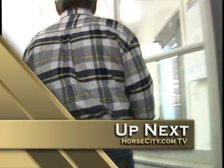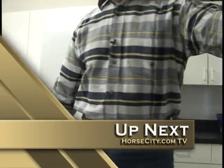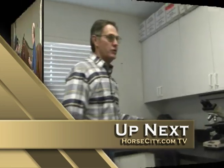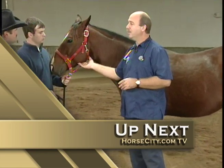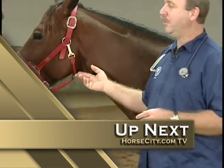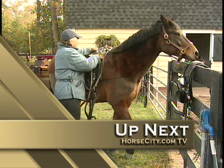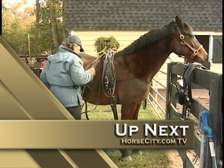Up next on HorseCity.com TV, we're at the barn with a behind-the-scenes look at the breeding facilities at Kedon Farms in Weatherford, Texas. Then we're at the clinic with Dr. Mike to discuss how to monitor your horse's basic health vitals. And we'll wrap up our show when trainer Betsy Calperthwaite shows you how to harness your horse in the irons.